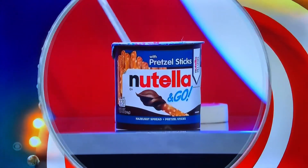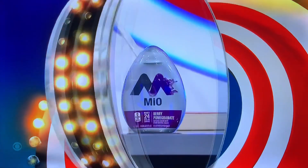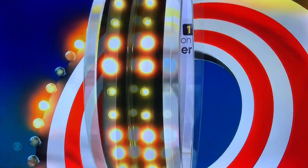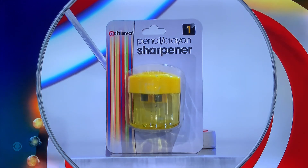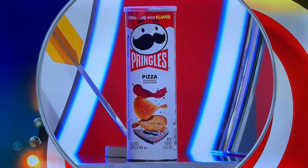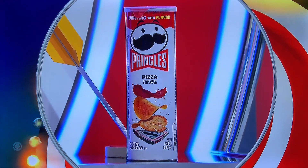First up, a 1.9-ounce pack of hazelnut spread with pretzel sticks. A bottle of liquid drink mix. A pencil and crayon sharpener. A 15.6-ounce bag of candy. And finally, a 5.5-ounce candy pizza flavored potato crisps.